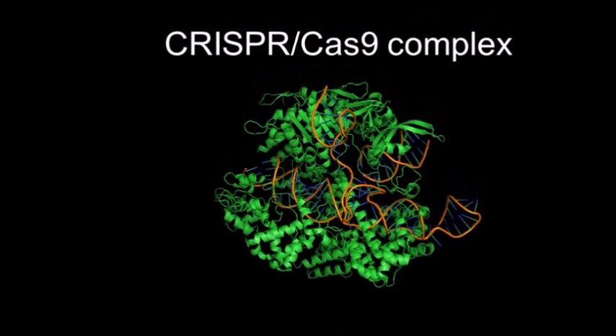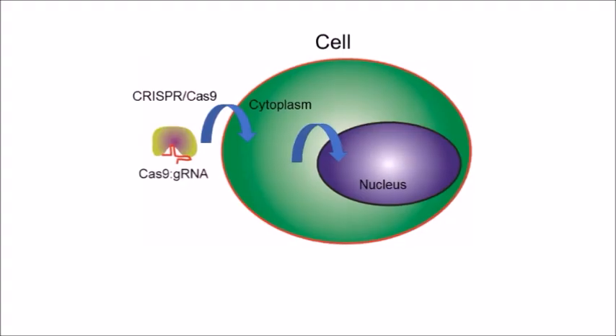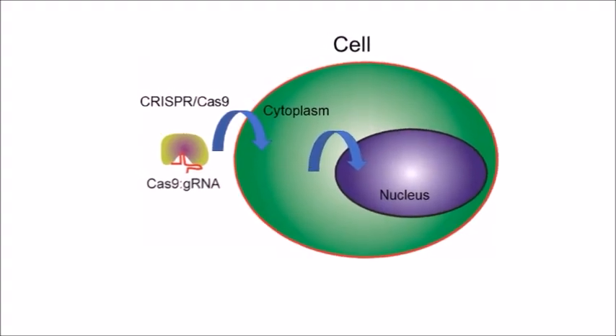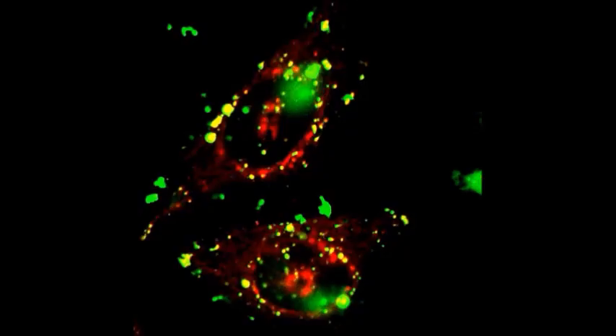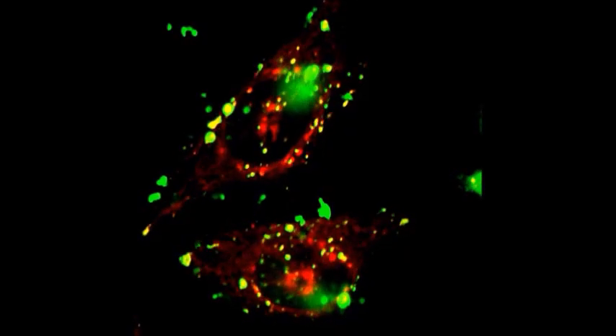CRISPR is a huge complex and it must cross through the cell membrane and eventually get to the cell nucleus to do any sort of gene editing. Right now, one problem with delivering CRISPR is that the CRISPR element actually gets trapped in a cellular compartment called endosomes.